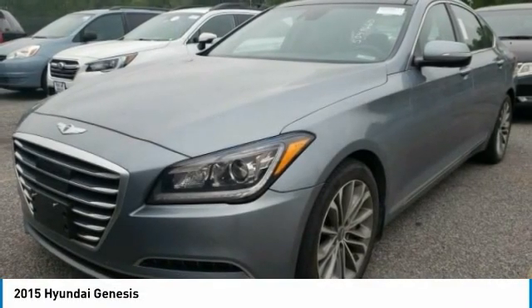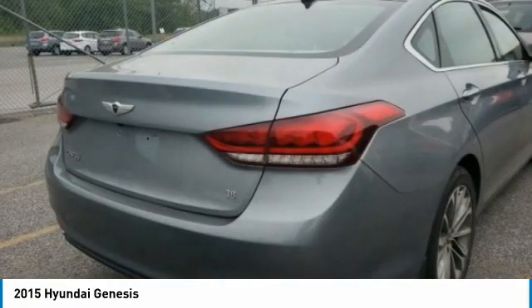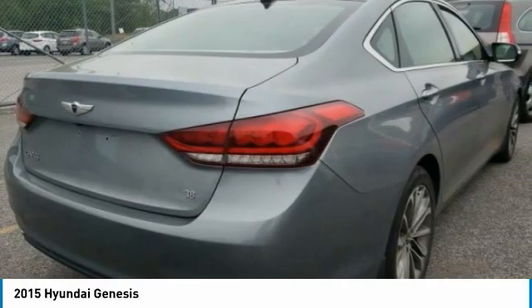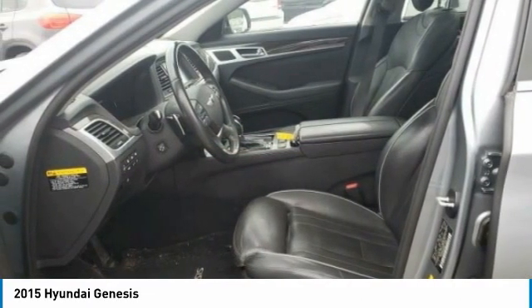Make a great choice today with the 2015 Genesis. It wasn't named 2009 North American Car of the Year for nothing. Genesis combines luxury, performance, and engineering for one powerful and memorable driving experience.